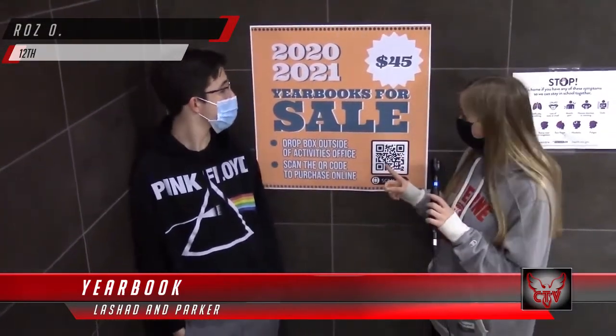And why should I buy a yearbook? There's a lot of good pictures in there, and it's a very good theme — it will give you something to remember this year by. So how would I go about buying one? You can look at these posters, and there's a QR code that you can scan, and it will take you to an online route to purchase it.